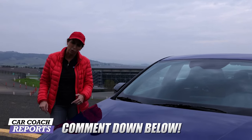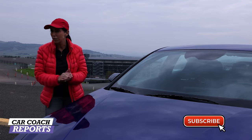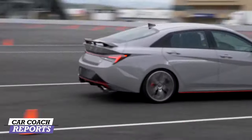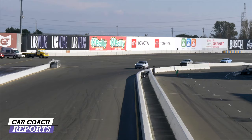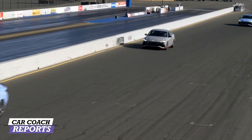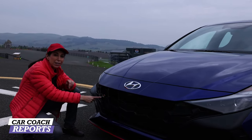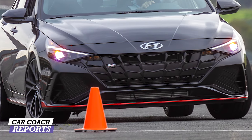We do more than first drives and car reviews — we give you car smarts because knowledge is power. We're here at Sonoma Raceway to test the Elantra N and see if it actually performs as claimed. The designers say they've made a lot of changes. Starting with the exterior, the headlights look similar to the regular Elantra, but when you see this N badge, that's a statement — you're looking at a performance version.